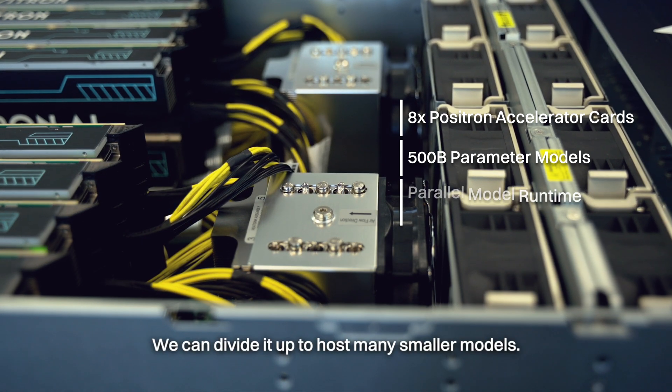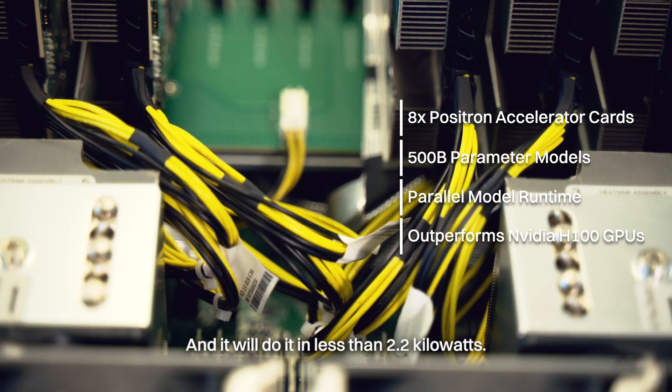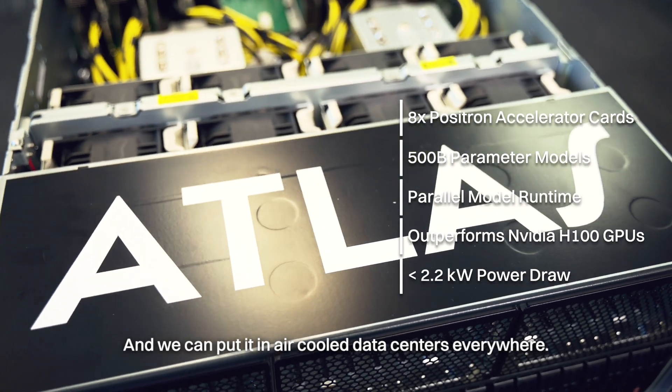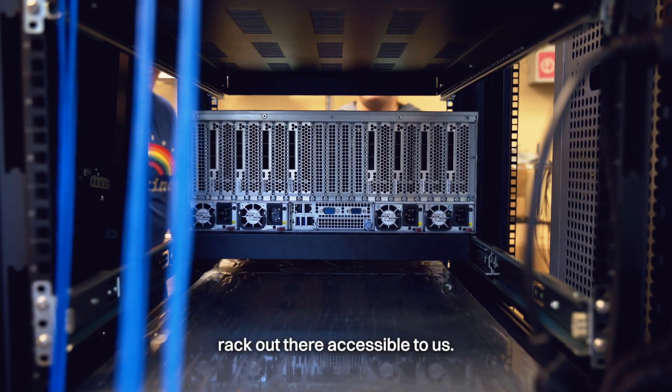We can divide it up to host many smaller models. And it's quite cool, because this 4U server will outperform a DGX H100, and it will do it in less than 2.2 kilowatts. That's power efficiency — and we can put it in air-cooled data centers everywhere, at any rack density. It pretty much makes every rack out there accessible to us.